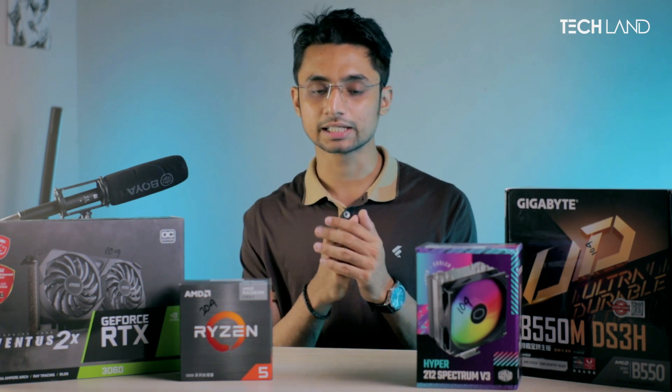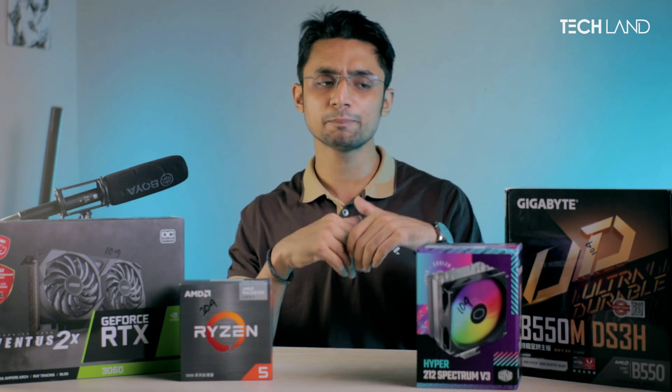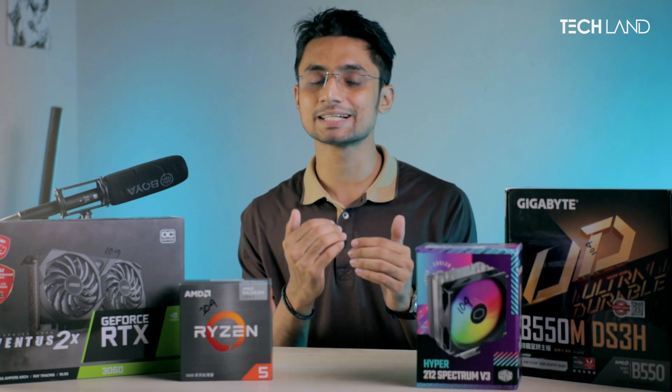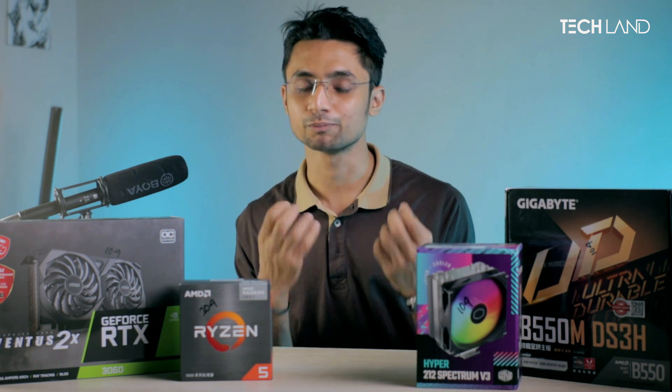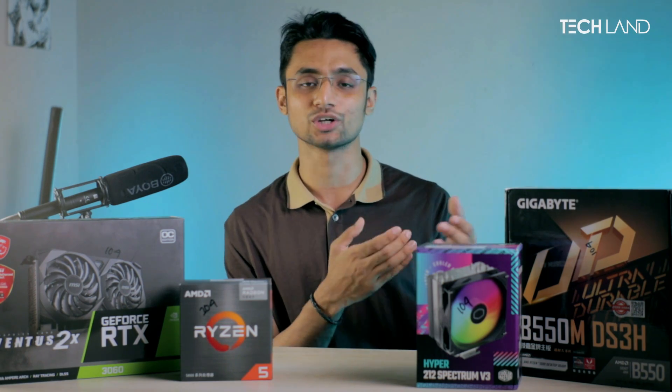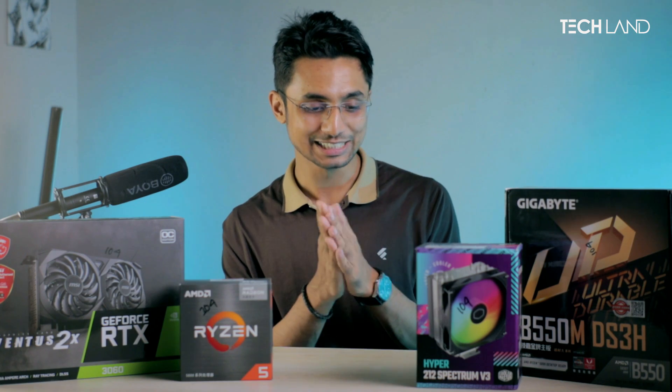We were talking about Techland — when we built the PC in this way, the overall balance system will be much better. We will talk about RGB and more FPS as well.